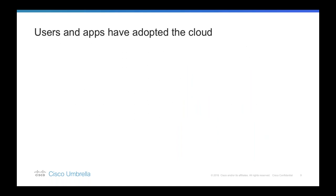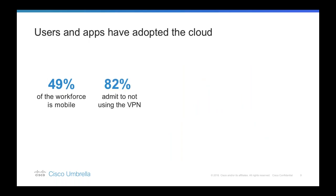Users and applications have adopted the cloud. A survey Cisco commissioned last year showed that 49% of the workforce is now mobile, and in fact 82% of respondents admitted to not using the VPN when they had the chance, therefore bypassing the security already put in place.